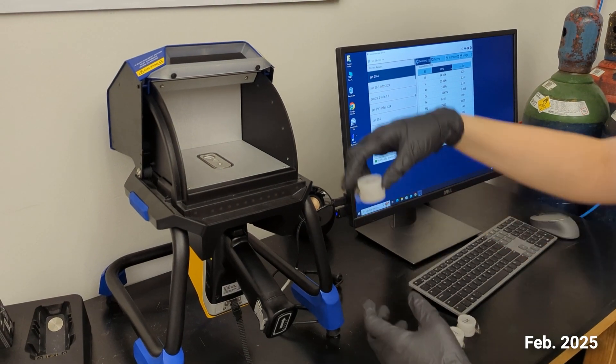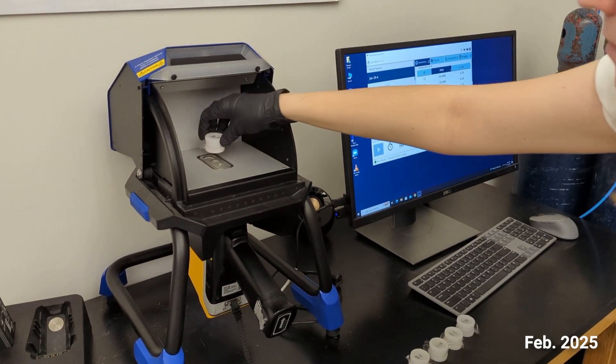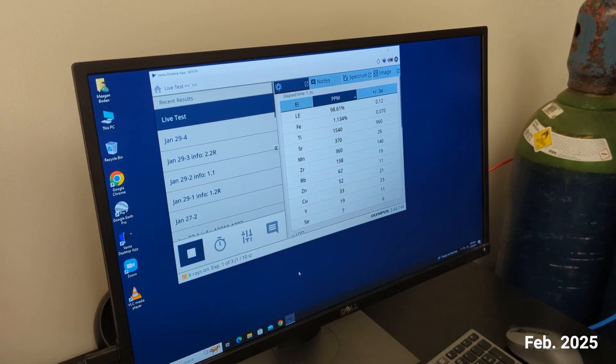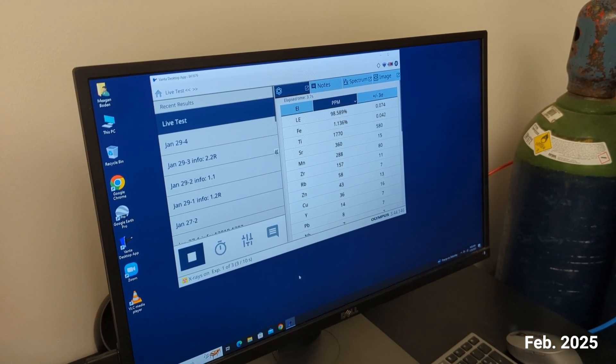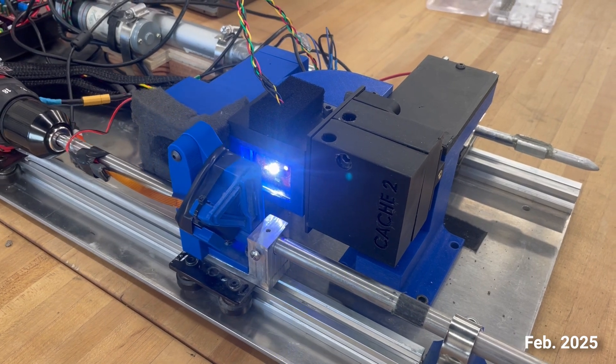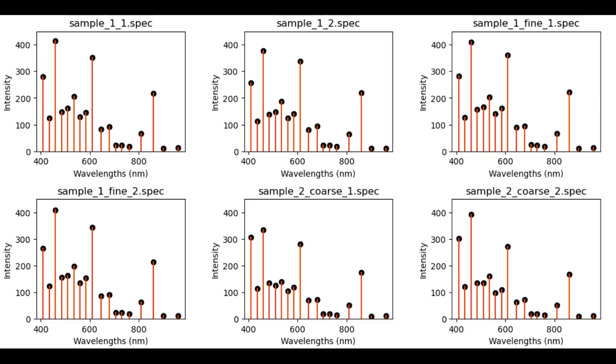We are actively developing our second science capability: a spectrometry system calibrated to real-world data using advanced machine learning techniques. We are utilizing an on-campus computing system to train our machine learning model for better calibrated spectroscopy data. On board the rover, a light is emitted and the spectrometer measures the reflection of 18 different bandwidths, which we then plot by intensity to determine the composition of the soil.